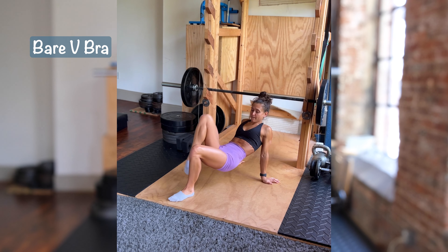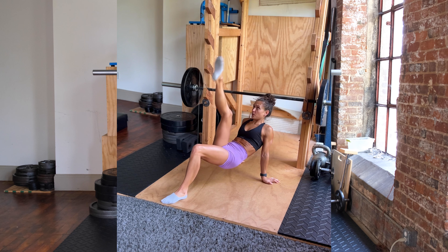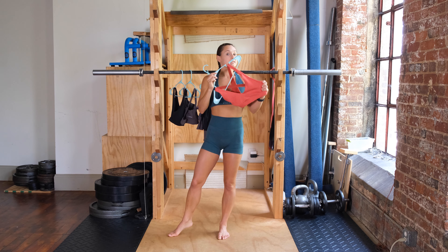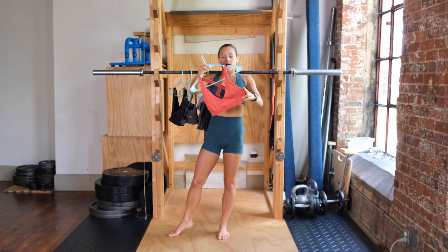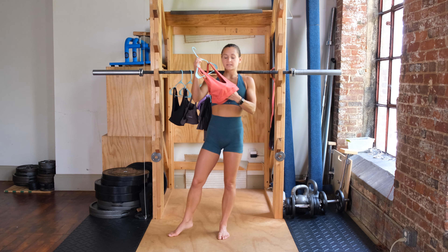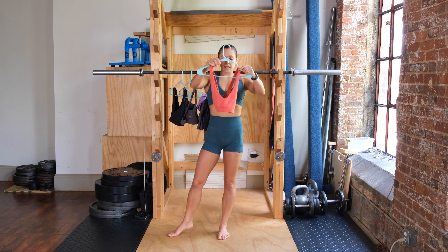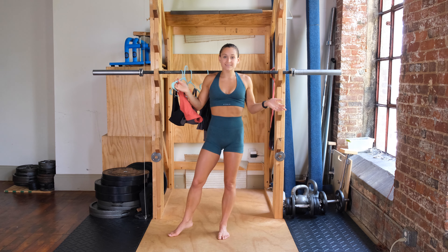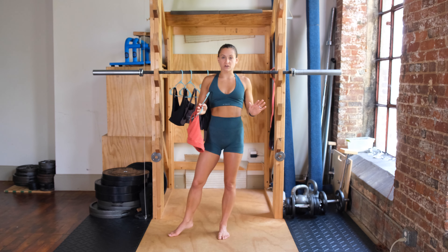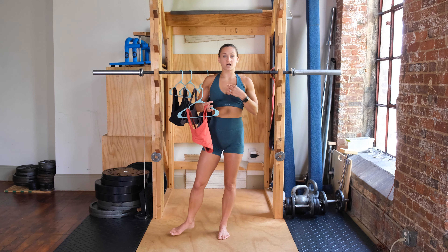Next we're going to go to the Bear V bra, which I'm very excited about getting another couple of. I've had this one here for a while in a small, which is a size up from my true to size. Initially I kind of preferred based on the band when I first started working with Petula, but I realized it was just a little bit too big, so I had to worry about some moving around — mainly worn for lounge. But I have extra smalls now and it fits so much better. It's not too compressive around the rib cage, I feel a lot more secure, and I don't have to be constantly adjusting.